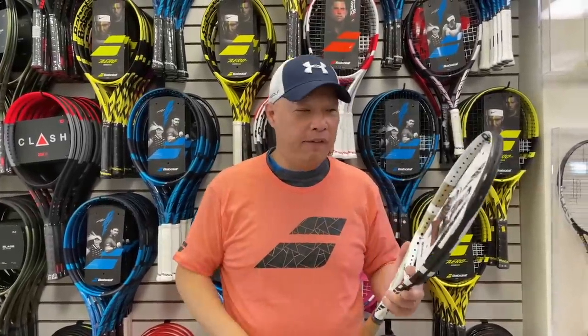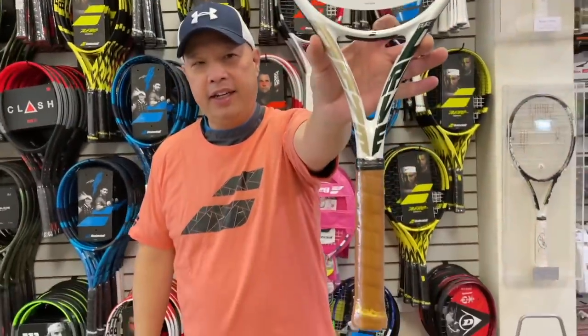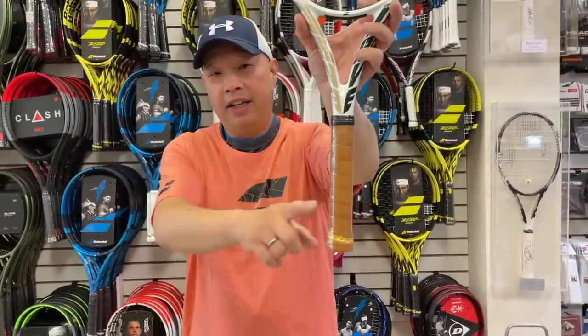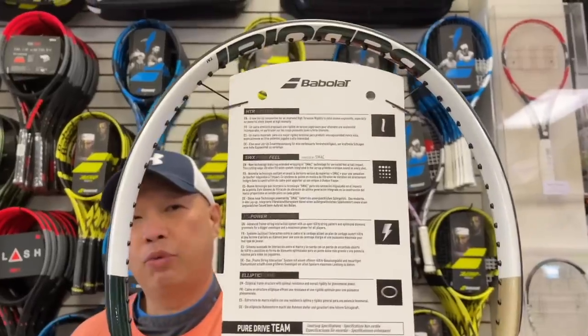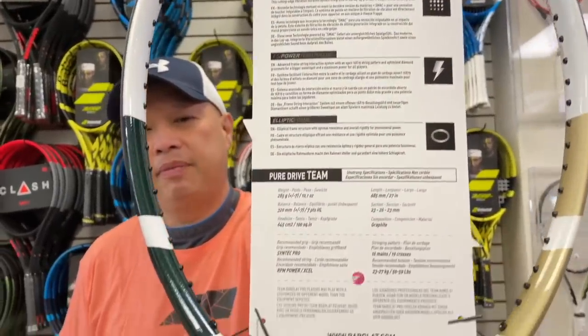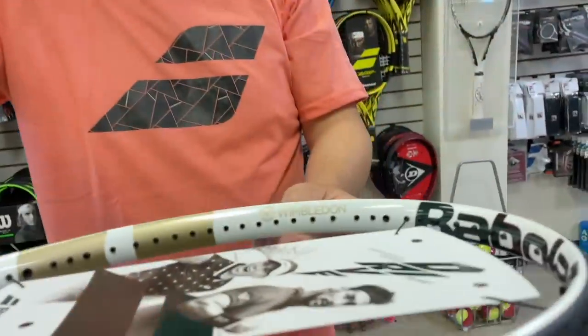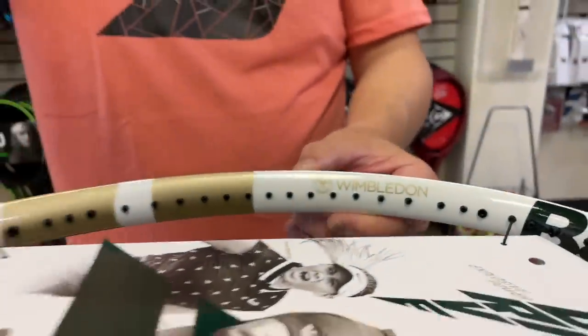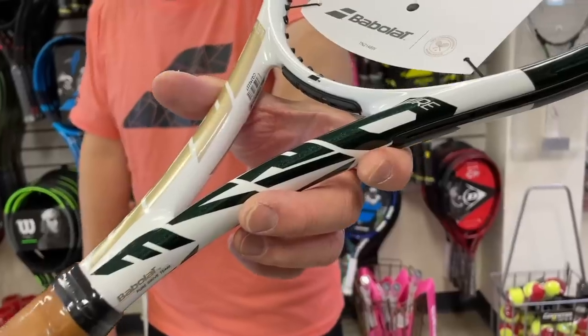We're going to start off with the Pure Drive Team. Love that cosmetic — we've got a leather grip going on here. Let's check out the back. Same specs as the regular Pure Drive Team, except it's the Wimbledon edition. Check out the symbol right here. I love this green — this is probably the best Wimbledon line in terms of looks that they've ever done.